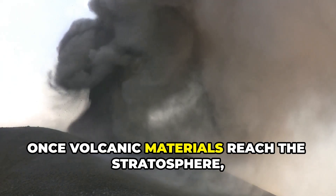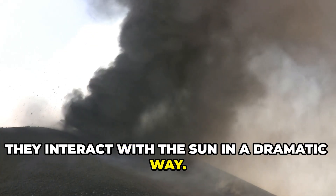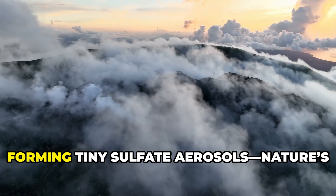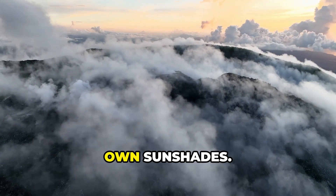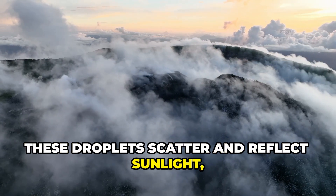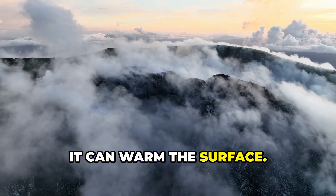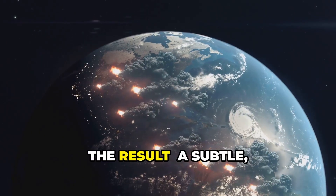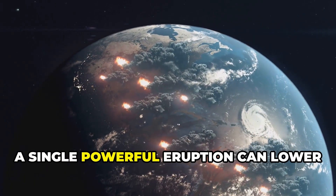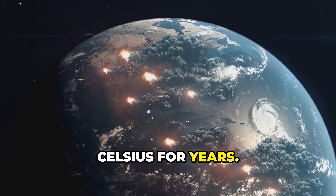Once volcanic materials reach the stratosphere, they interact with the sun in a dramatic way. Sulfur dioxide reacts with water vapor, forming tiny sulfate aerosols — nature's own sun shades. These droplets scatter and reflect sunlight, sending some of it back into space before it can warm the surface. The result: a subtle, planet-wide haze that cools the Earth.